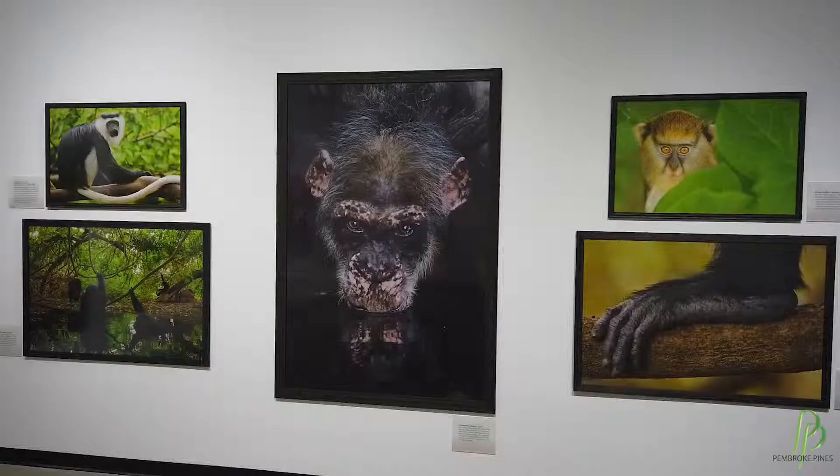Here in the summertime at the Frank, we really like to bring an exhibit that is both educational as well as artistic. Into Africa brings together six different environments throughout Africa into one cohesive exhibit, which shows Africa from the north to the south.